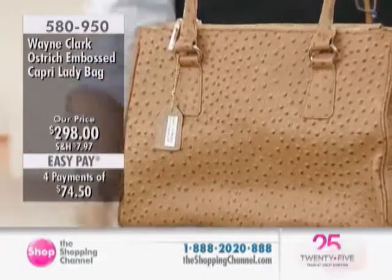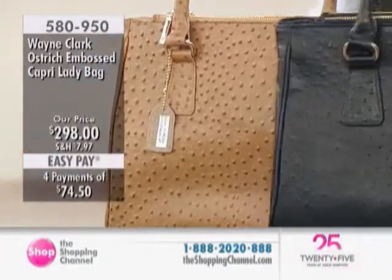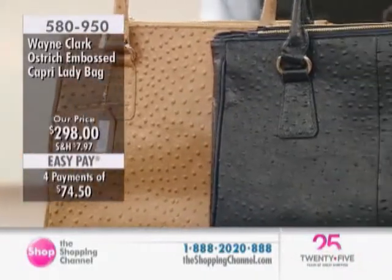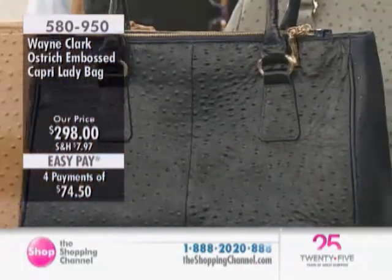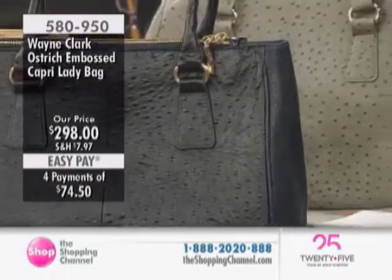Look at that saddle. And the navy — that deep midnight navy color. Isn't that chic? In a men's style of a bag, or a wallet, or a shaving kit, that color would be outstanding.